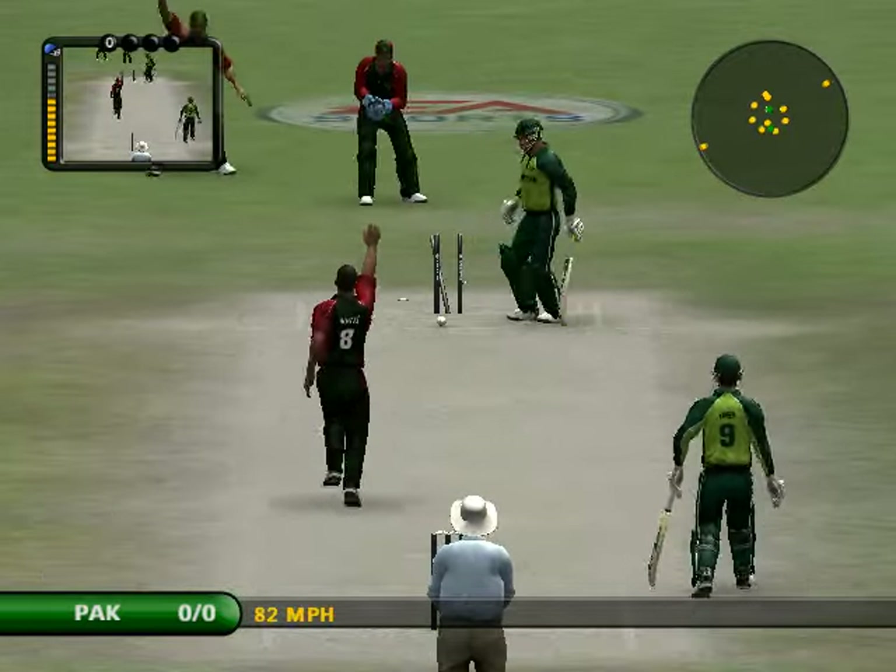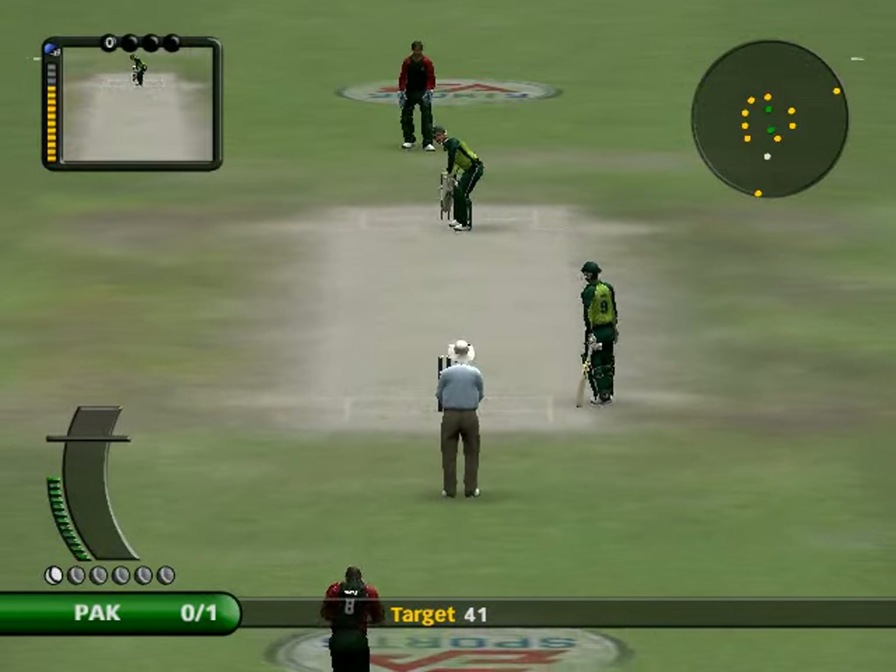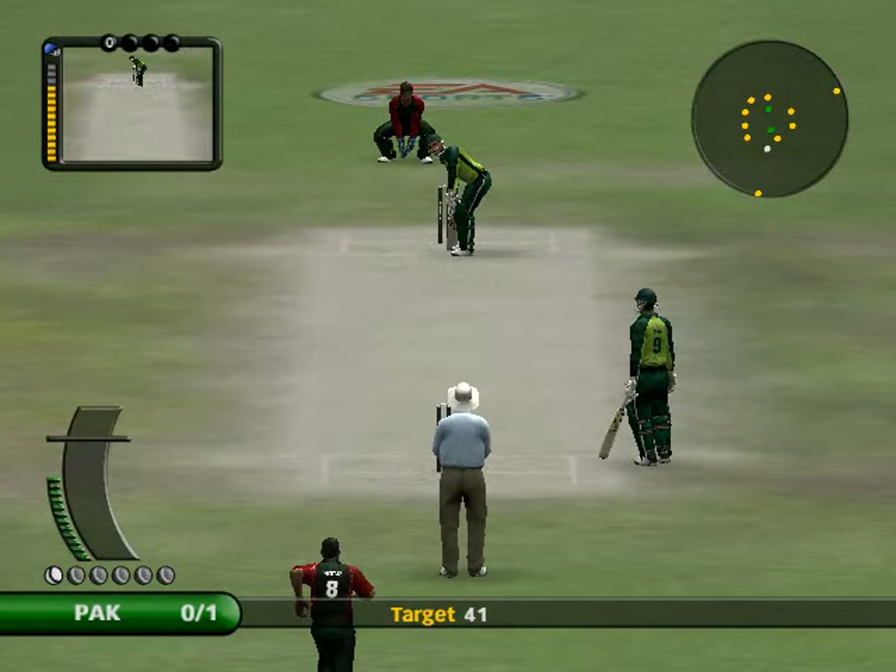That's through. Hole in. Well, a player of this class playing completely down the wrong line. It's made a terrible mess of the stumps too.